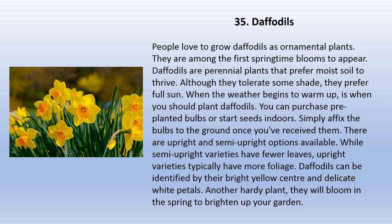Daffodils are popular ornamental plants and among the first springtime blooms to appear. They are perennial plants that prefer moist soil and tolerate some shade, but prefer full sun. Plant daffodils when the weather begins to warm up. You can purchase pre-planted bulbs or start seeds indoors. There are upright and semi-upright options — upright varieties typically have more foliage while semi-upright have fewer leaves. Daffodils can be identified by their bright yellow center and delicate white petals. They will bloom in the spring to brighten up your garden.